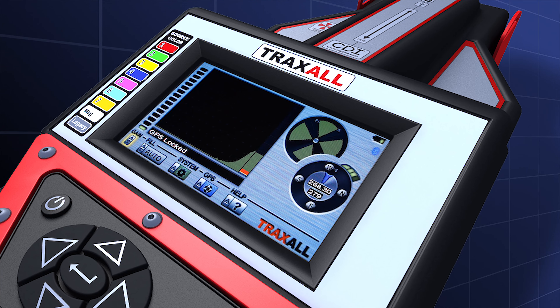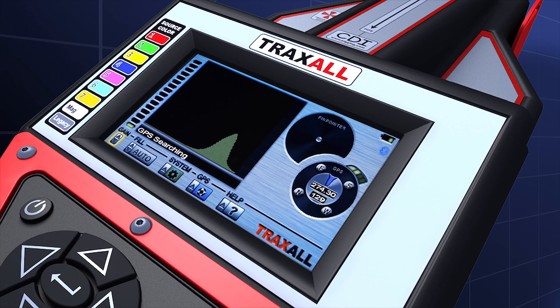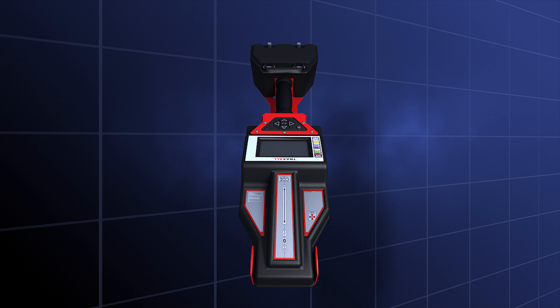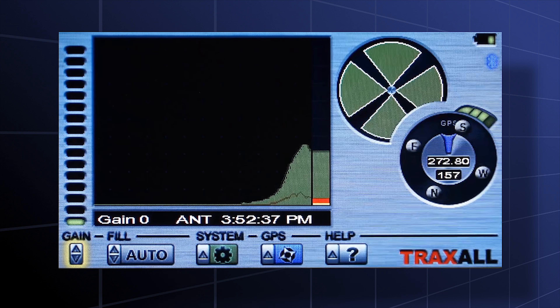Passage detection, pinpointing, and launch receive verification of MFL tools is a breeze. Traxall's on-screen display shows zero crossing signals with full pinpointing, recording, and passage monitoring.